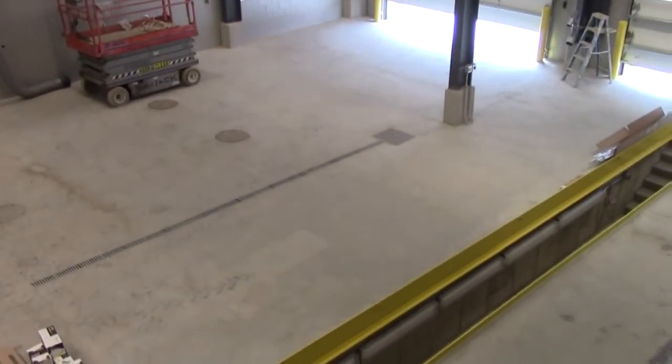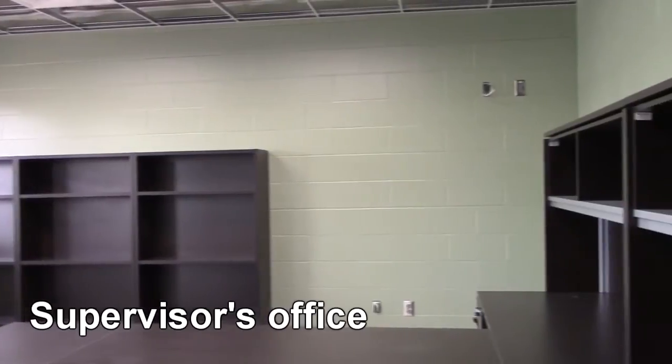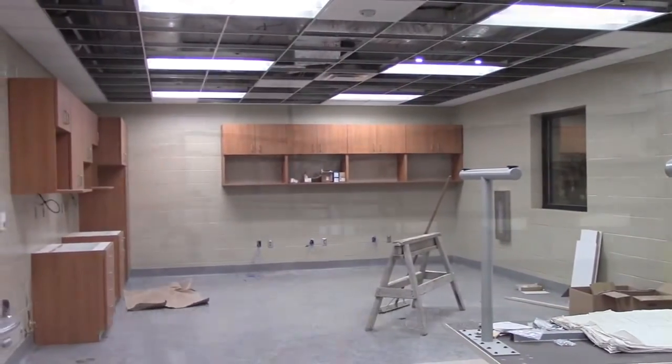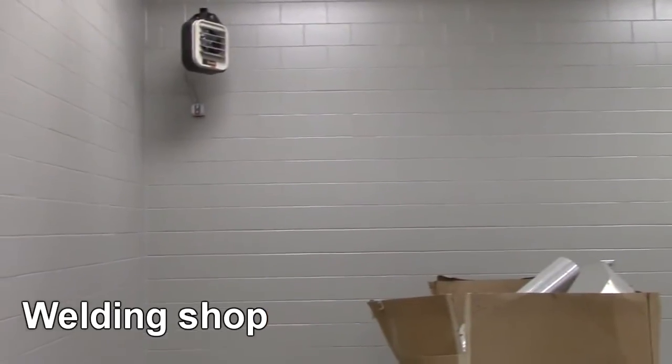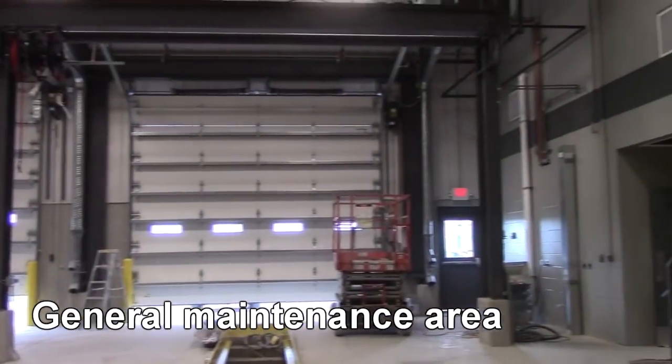Tell me a little bit about the difference in capabilities of this building versus what you've been working in. Everything from an office standpoint is about twice as big — office, employee assembly area, restrooms. The welding shop is about twice as big. The actual general maintenance area is about the same size. We did not have a separate wash bay in the old garage. Everything was just washed out on the main garage floor, which created its own set of issues. If you happened to be walking by when somebody was hosing their truck, you may get an unexpected shower.